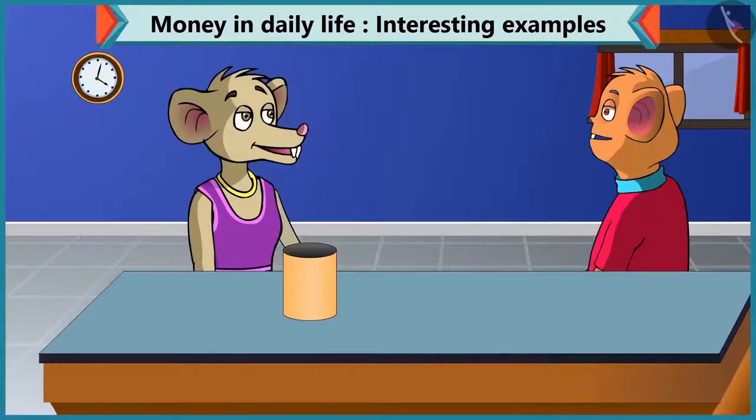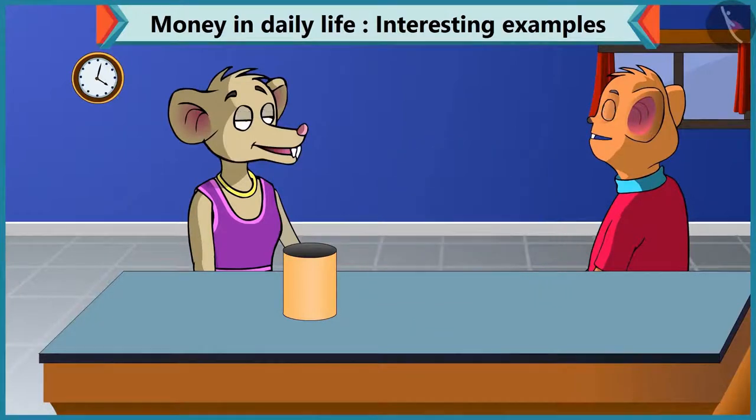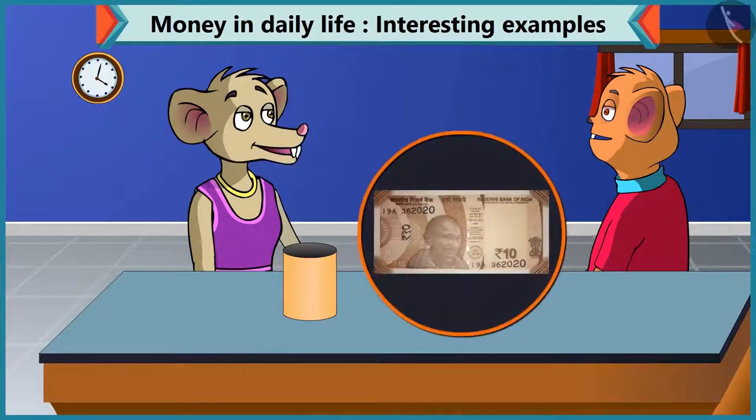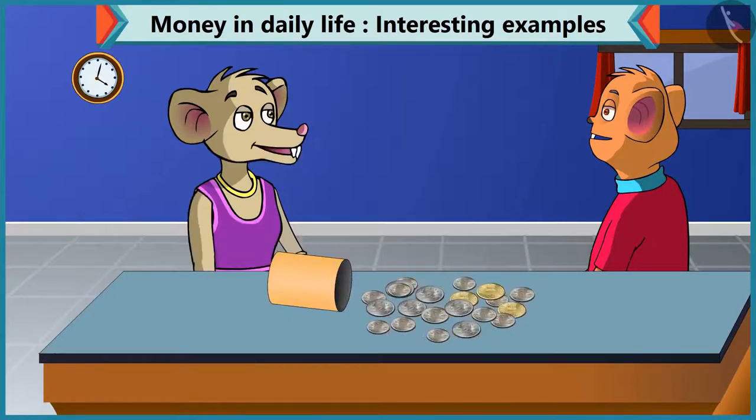Chi-Chi, I want to buy a new pen. Can you lend me ten rupees, please? Yes, of course. But I don't have a ten rupee note — how can I give you ten rupees then? Don't worry, Chi-Chi. Do you have coins? Yes, I have many coins. Chi-Chi, you can add different coins to make ten rupees.